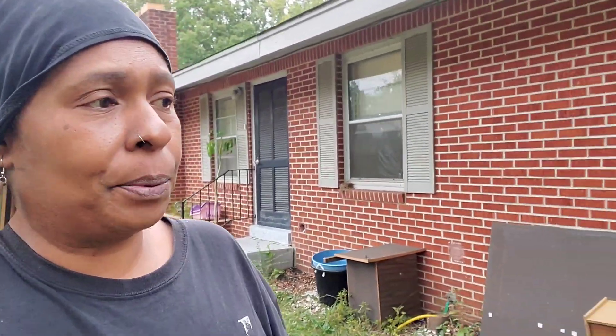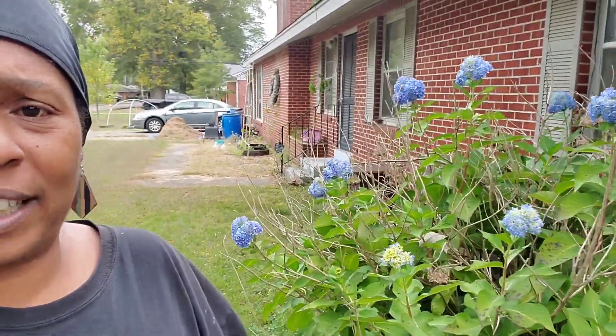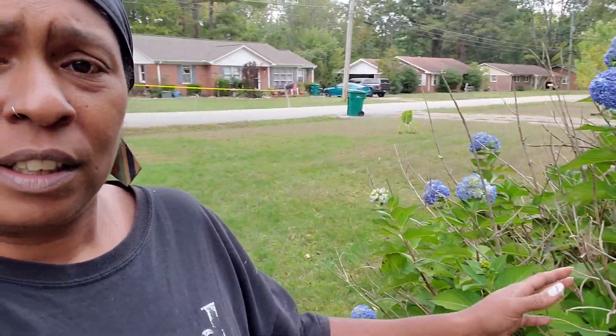I just wanted to come outside. My hydrangeas — they look pretty, let y'all see. The weather is so weird. Is it about that time for them to bloom, or do they bloom in the spring? I've always seen them bloom in the spring, never around this time of year. It's because it's been so sunny. I'm gonna turn y'all around so you can see how pretty they are.